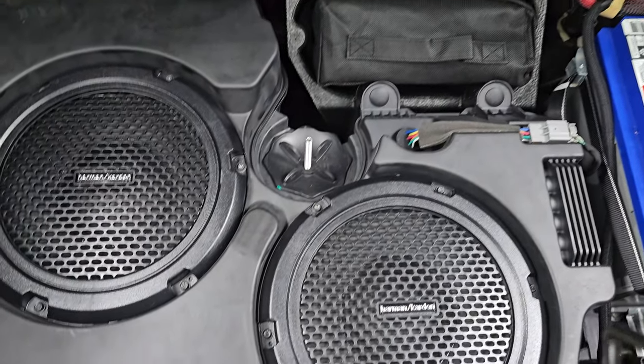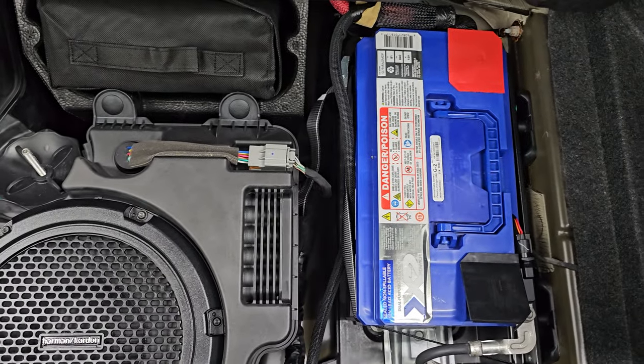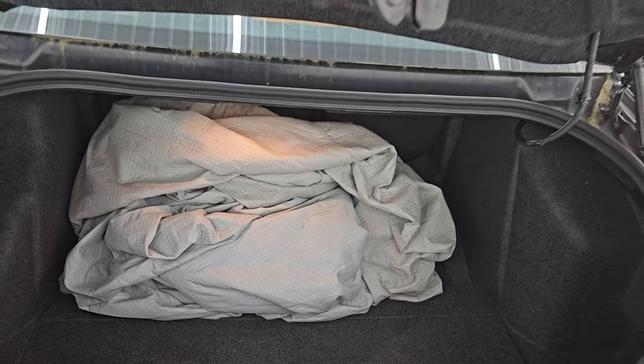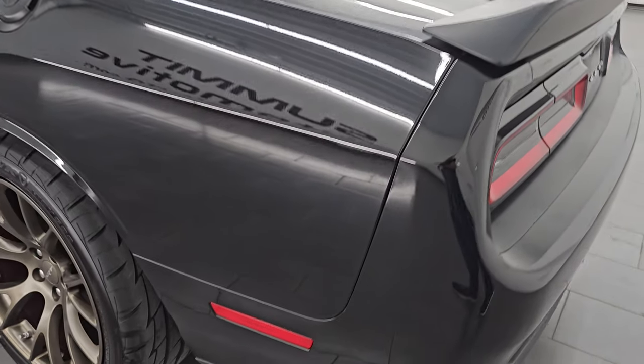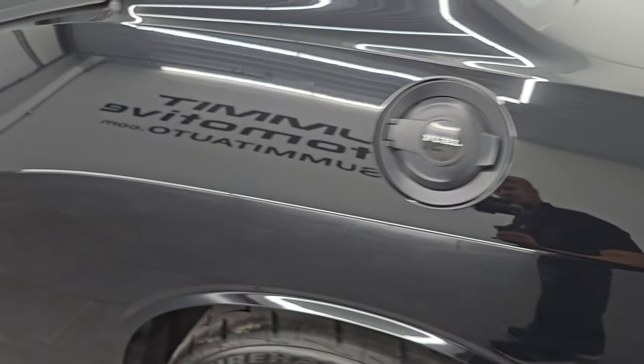In the trunk area you have a car cover. The trunk is in very nice clean condition. You get the Harman Kardon subwoofers back here, a tire inflator kit, and that's where your battery is located as well. Shocks are doing a nice job holding that trunk lid up — something you always want to check on these older Challengers. And the driver side is just as clean as the passenger side.